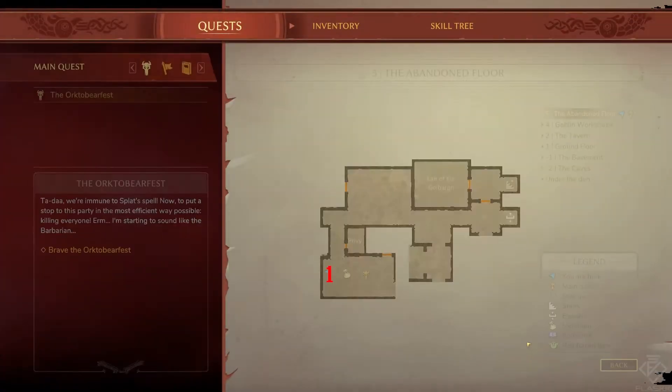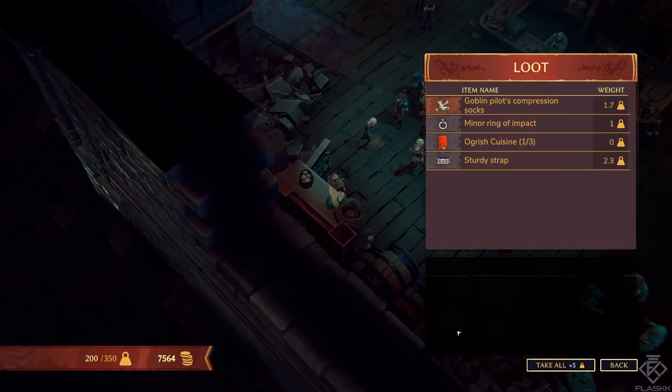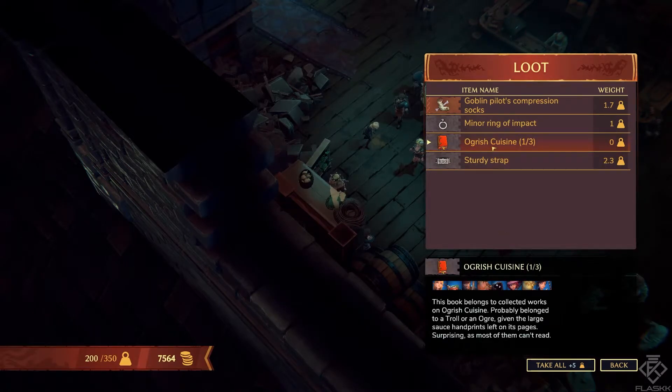The first book is located on the fifth floor in the bottom left of the map. One down, two to go.